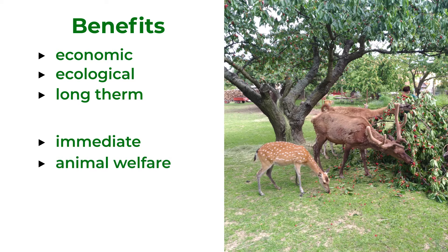Trees are shelter for animals. Trees provide shade, reduce wind and cold exposure, and encourage natural behaviour in animals.